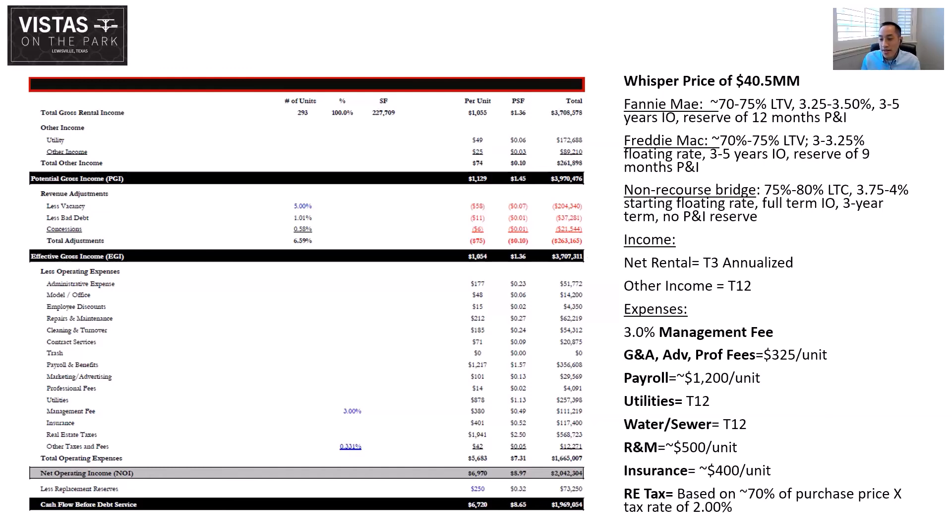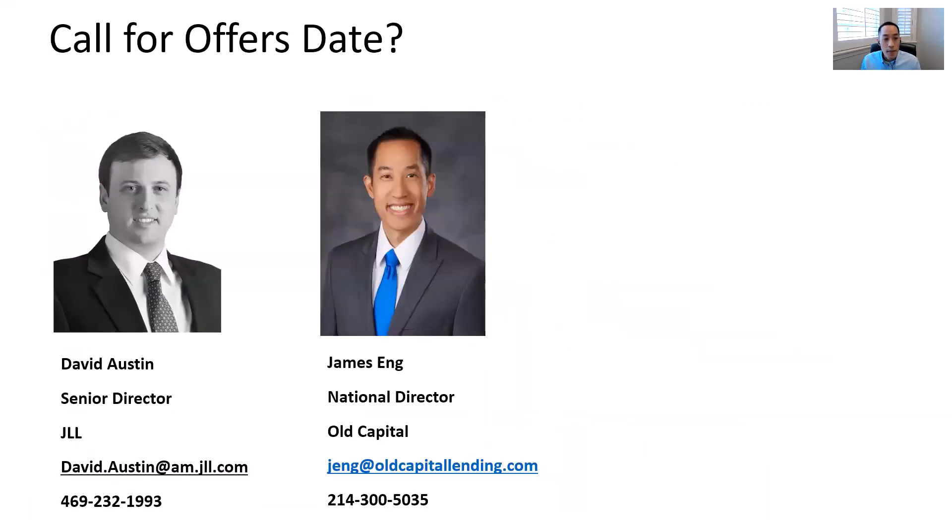Have you guys set a call for offers date, or are you taking offers as they come? We will call for offers in about five weeks. The seller will entertain preemptive offers, but would like to 1031 exchange out of this property. The additional time during the marketing process may be helpful for them in finding their upleg acquisitions. We'll announce the firm offer date probably in two to three weeks.